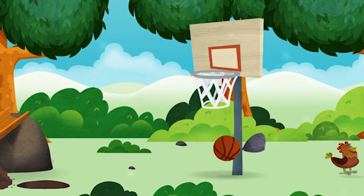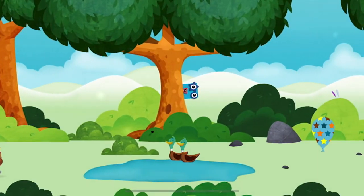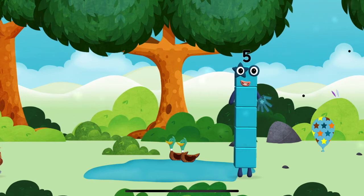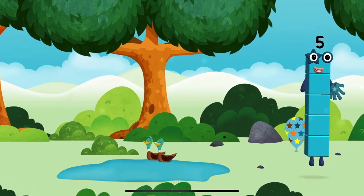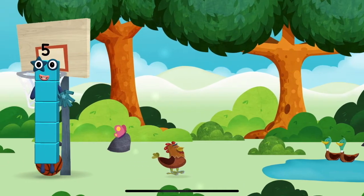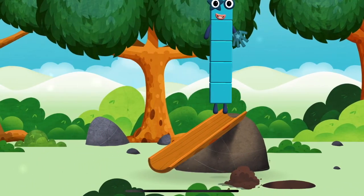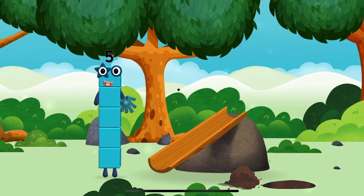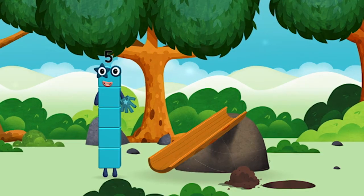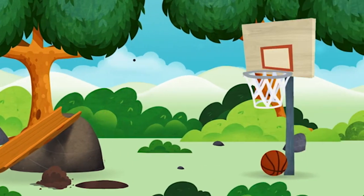A basketball — try looking to the right. You found a number block. I love stars! Try looking to the left. I am five, I feel alive! High five, high five, high five! I am one, two, three, four, five — five blocks. A basketball.